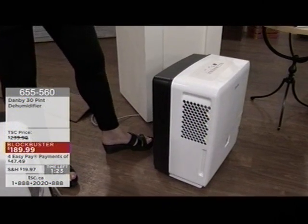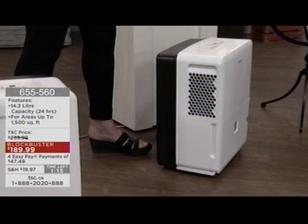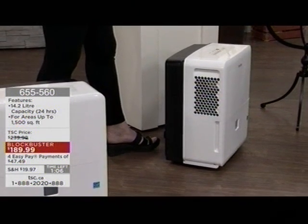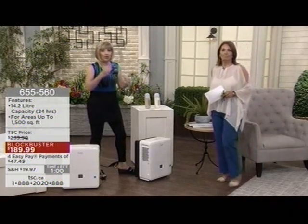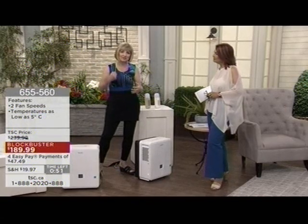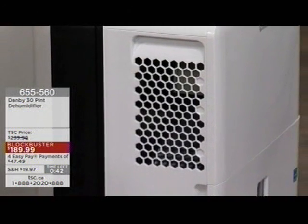A dehumidifier also takes a lot of the strain off your existing air conditioning system because once that moisture's out of the air, the air feels so much more comfortable. That's what we want — a product designed for your better health and well-being by a company that knows how to take care of people. Danby's $189.99 blockbuster price is time-limited. We offer it also on EasyPay — saving you $50 — and that EasyPay is interest-free. So too much humidity in your room or your home? Pick up this Danby dehumidifier with a 24-month parts and labor warranty.